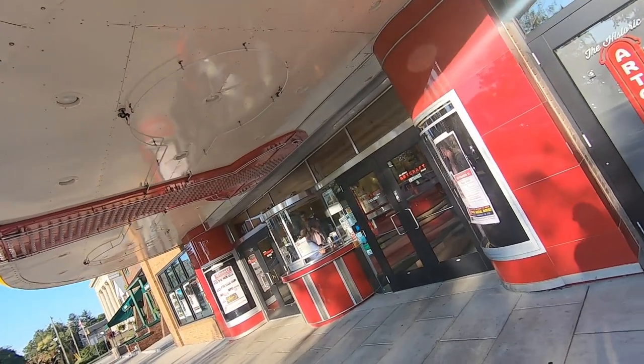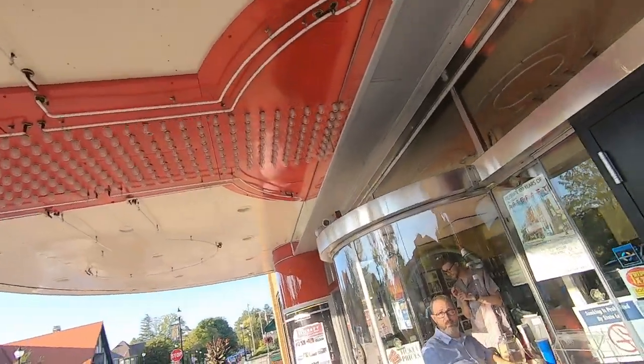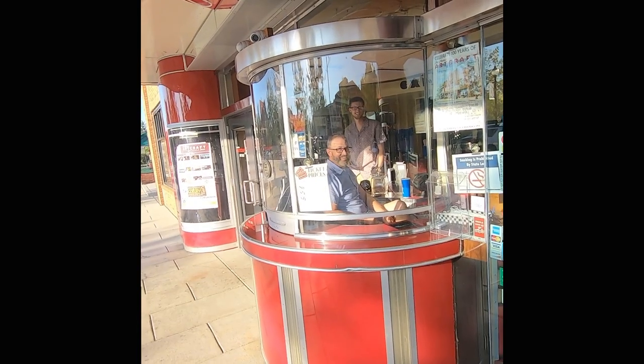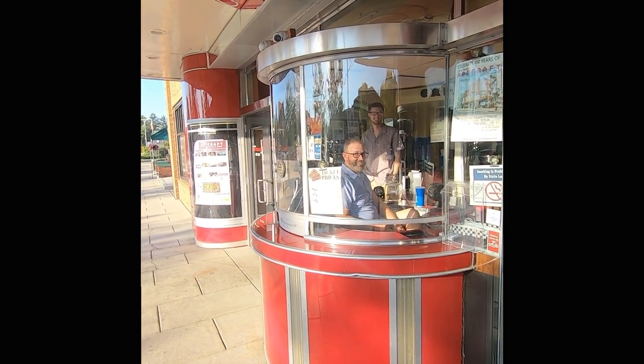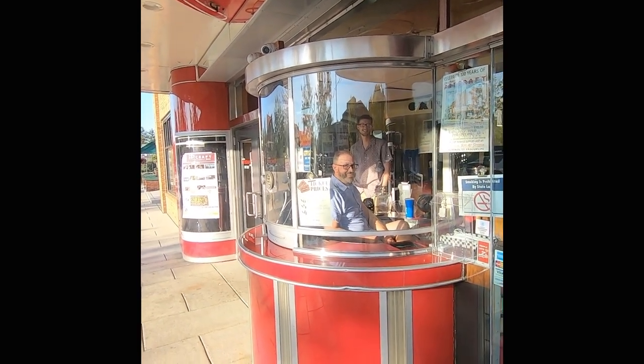There are some guys inside. Can I take your picture? I'm using an old film camera, just taking pictures around. Just do your thing. Cool. Here we go. And here we go. Awesome. Thank you so much.